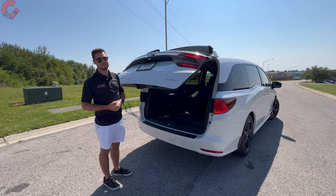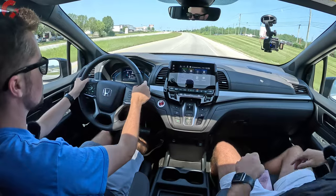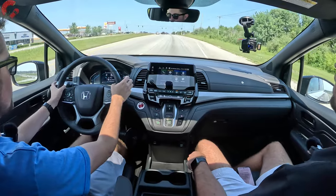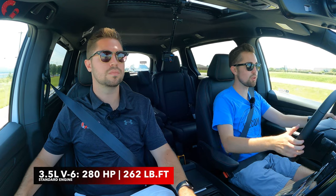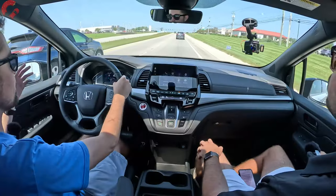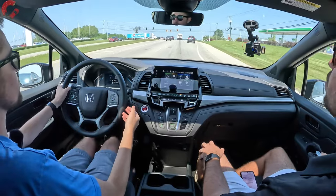Behind the wheel of the 2024 Honda Odyssey for the test drive. Testing hard acceleration up a steep incline — there's really plenty of power on board. Honda isn't messing with success here; a lot of people love this smooth and refined V6. It continues with the 3.5-liter V6, 280 horsepower, and 262 pound-feet of torque. The Toyota Sienna, by comparison, is hybrid-exclusive with a four-cylinder hybrid system that doesn't have as much power as this.